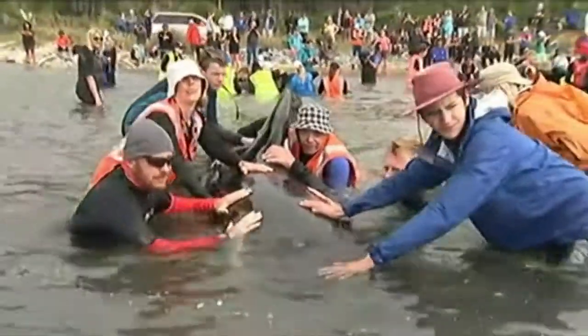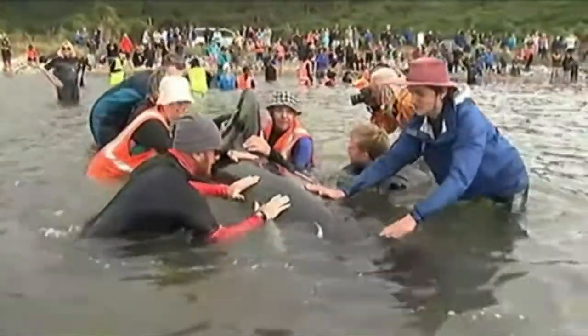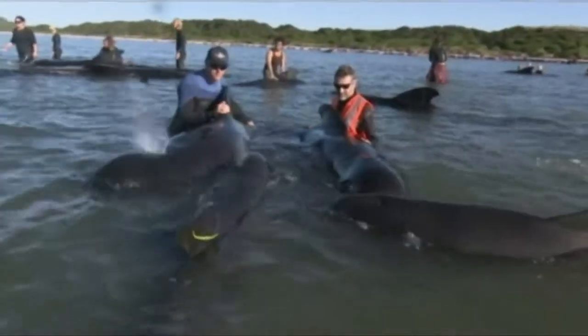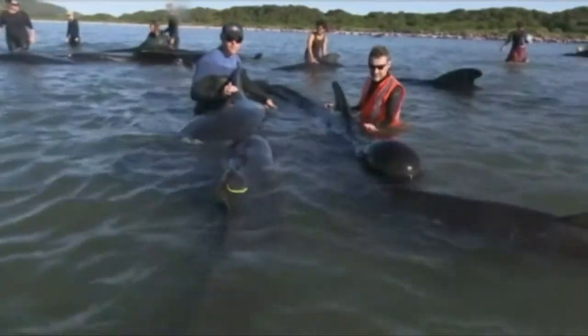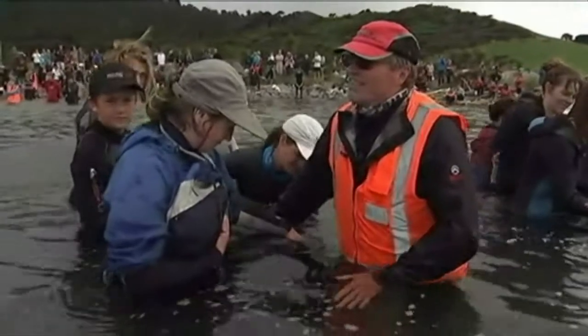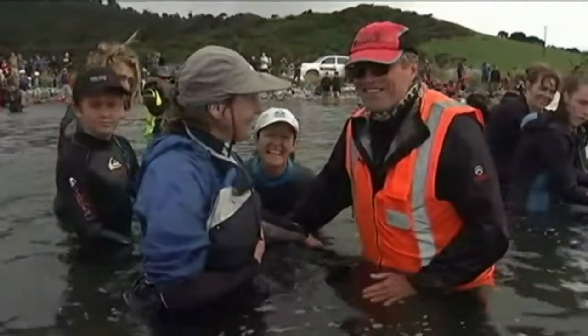About 350 pilot whales died from the two strandings at Farewell Spit, but the good news is that around 300 did survive. That was thanks to high tides and helpful volunteers like these guys, who hope they've seen the last of their seafaring friends.